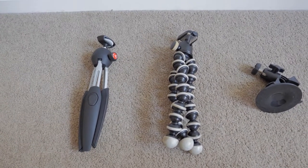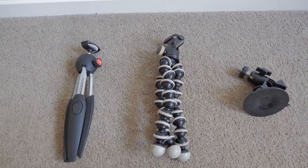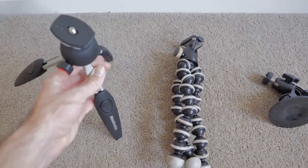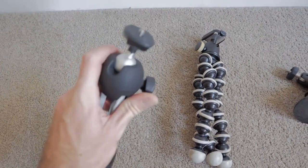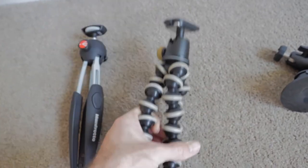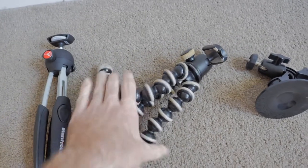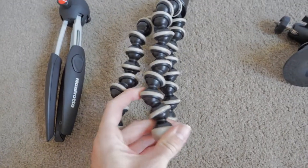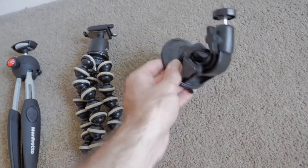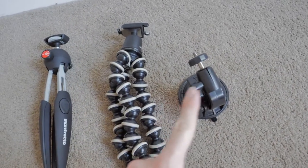There aren't too many accessories I use with the G9, but I do use tripods. Besides my main big tripod for still shots, I have a couple of others. The first is a mini tripod from Manfrotto — pretty decent, with a ball joint on top so you can move it around, great for places where you don't need height. The second is the Joby GorillaPod, which is cool because you can bend the legs into whatever configuration you want, even wrap it around a pole. The only problem is it's getting old and the little cups tend to break off. Third is a suction cup mount with a ball joint that I can mount to the windscreen.